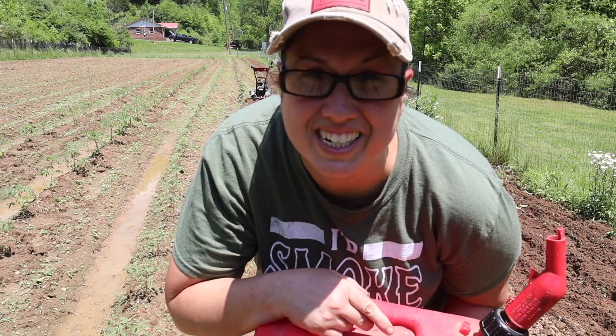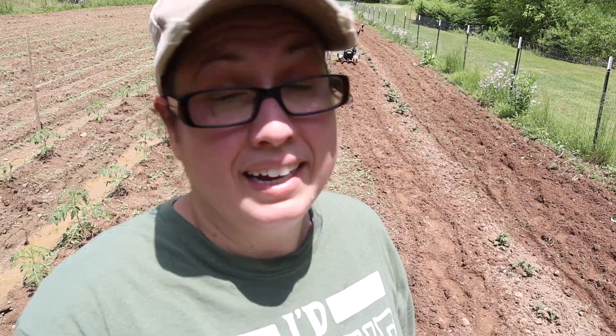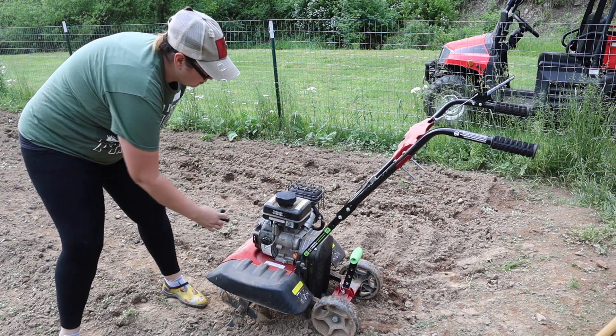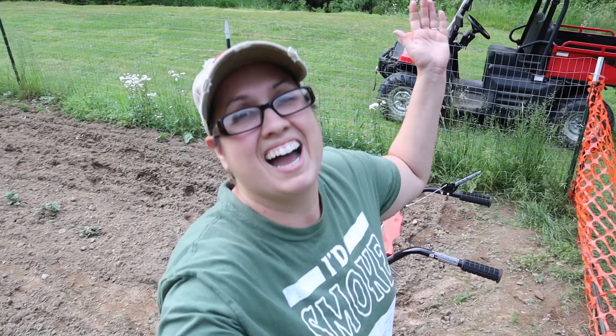I'm out of gas, so I'm going to the garage to get some more for the tiller and finish up this row. No surprise — I can't get it to start, so I'm going to have to wait for my father-in-law to finish weed eating and see if he can start it for me. I tried and it ain't happening. All right, let's try it again — let's see if I can get the tiller to start!